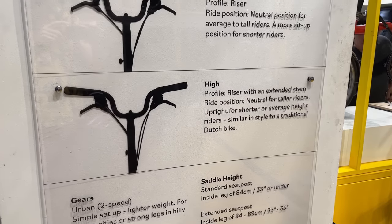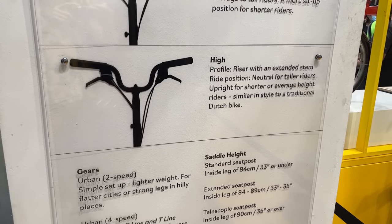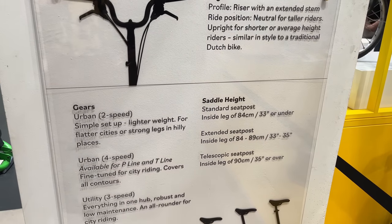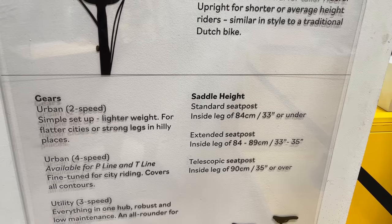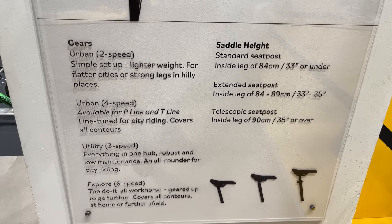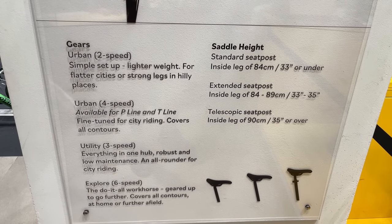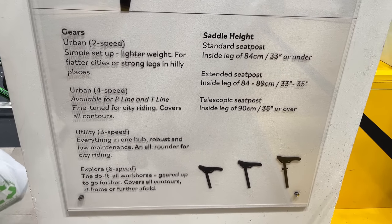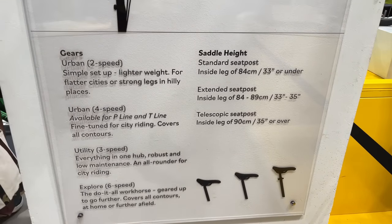If you want an upright sitting position you can go with the high handlebar. They also have different saddle heights — I personally go with the telescopic seat post which is the tallest one. There are also a couple of different gear options: if you're mostly riding flat terrain you don't need many gears, but if you're doing a lot of hills you can get up to the Explorer range with six speeds. Plenty of variety and customization.